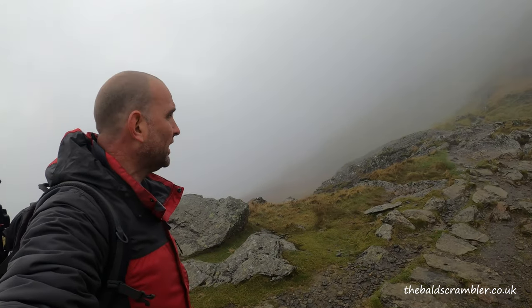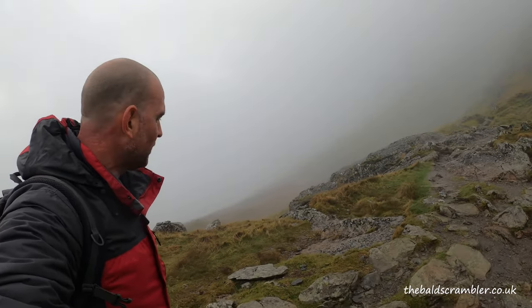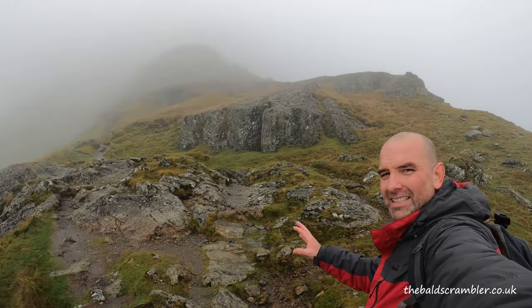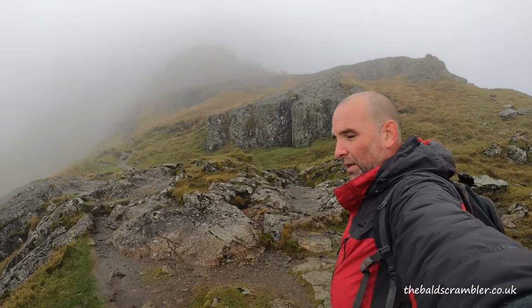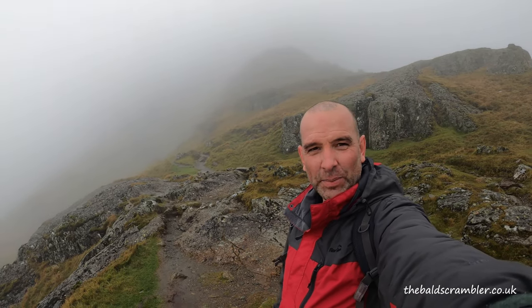On this particular route I'm already three quarters of the way up the Watkins Path. Up until now it's been fairly straightforward hiking — I wouldn't even describe it as scrambling, just hiking. But this is the section which people fear the most. This is where the path starts to disappear.